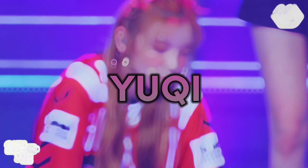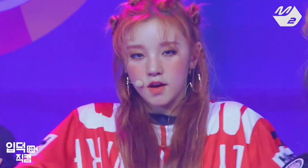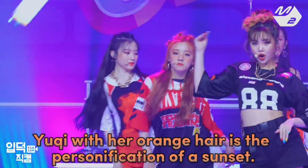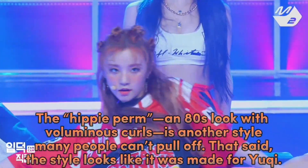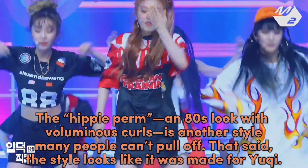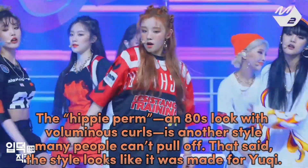Yuki with her orange hair is the personification of a sunset. The hippie perm and 80s look with voluminous curls is another style many people can't pull off. That said, the style looks like it was made for Yuki.